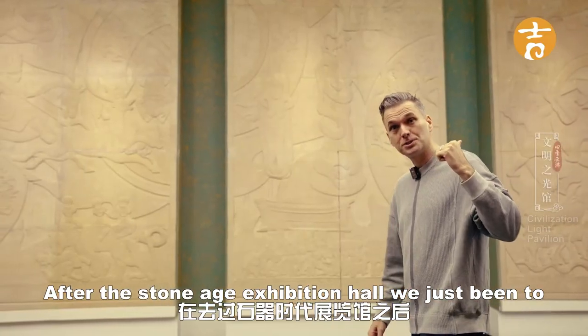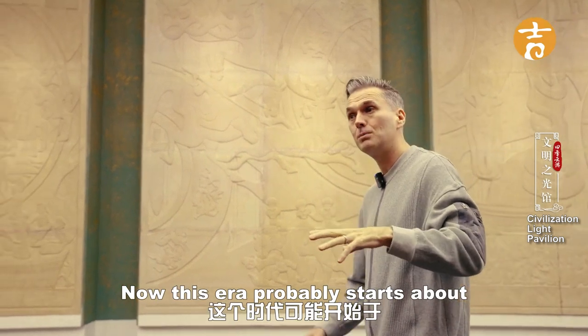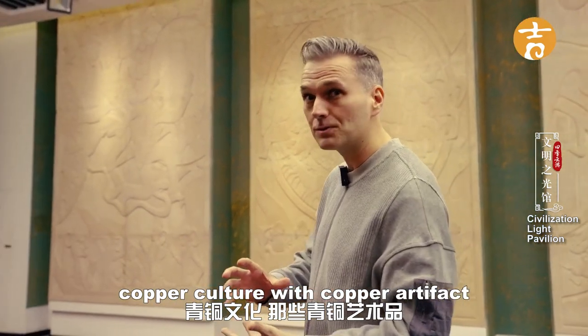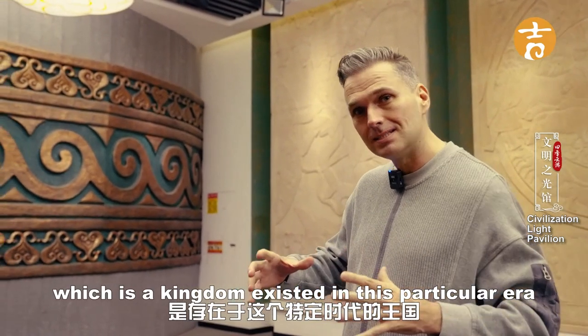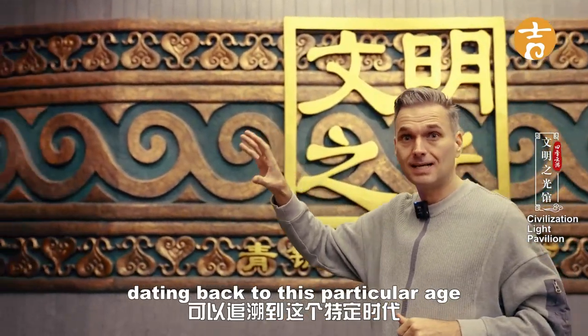After the Stone Age Exhibition Hall, we now come to the Bronze Age Exhibition Hall. This era probably starts about 3,000 years ago in Yunnan. The area has a very famous copper culture with copper artifacts that were created — it's almost called the Heart of Civilization. It was called Dianguo, a kingdom that existed in this particular era. In this exhibition hall we're going to see lots of artifacts dating back to this age.